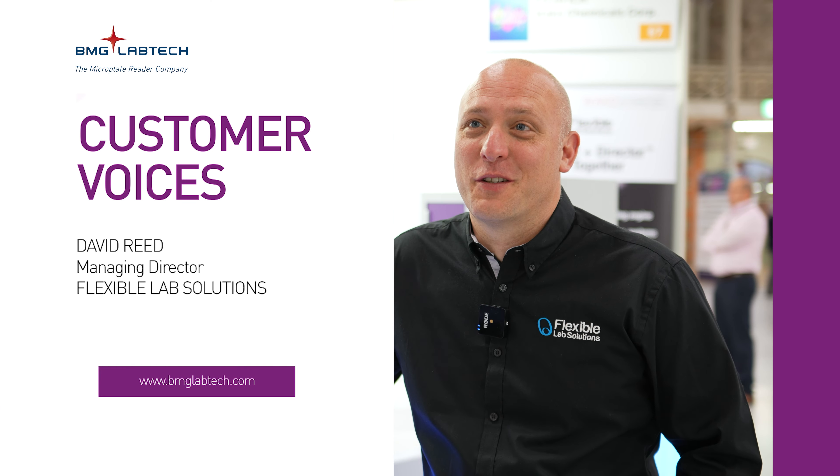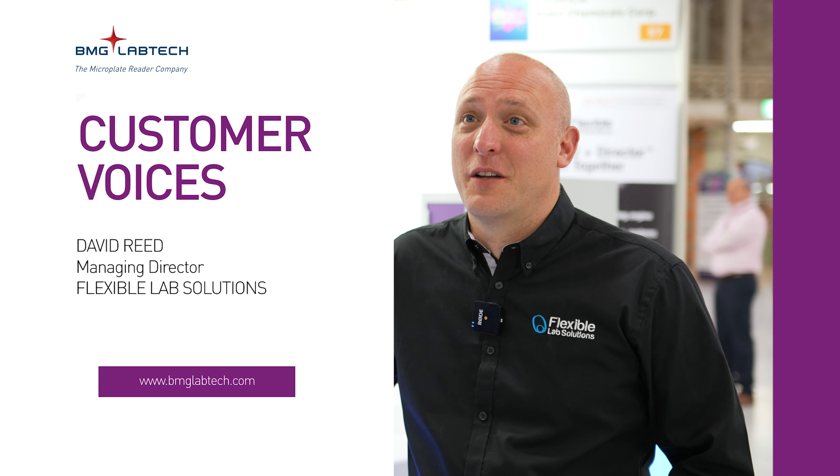My name is David Reed. I'm the Managing Director of Flexible Lab Solutions. Flexible Lab Solutions is a systems integrator based in the UK specialising in laboratory automation. We offer a whole range of products, starting from bench top, small bench top automation right through to our flagship Smart Cell product.